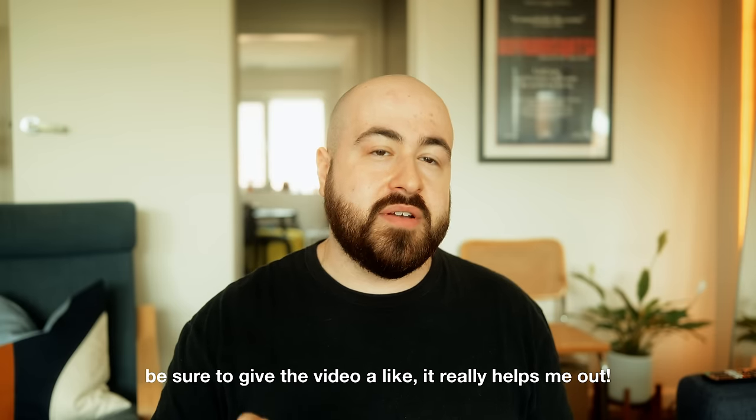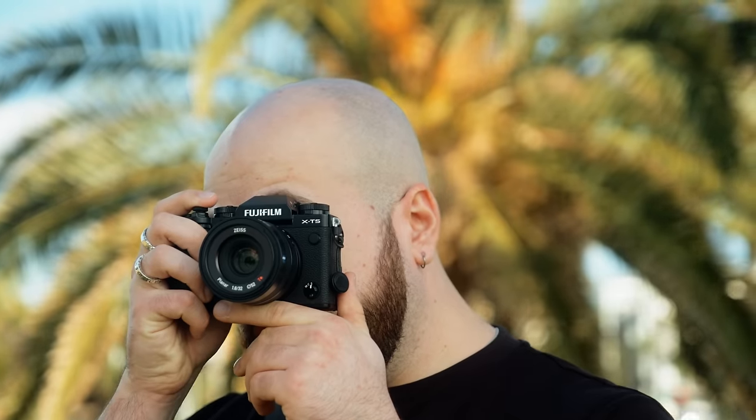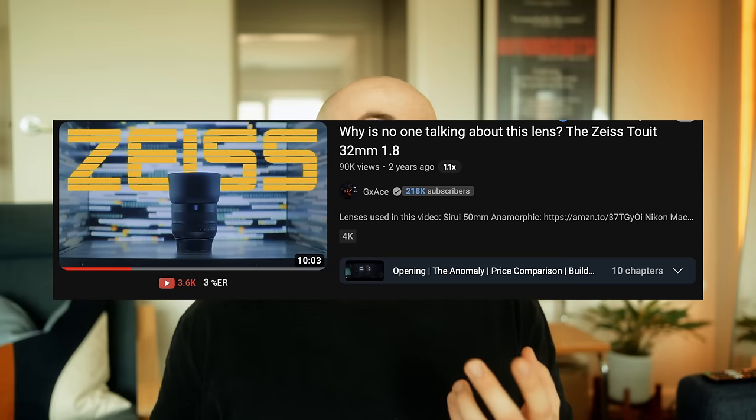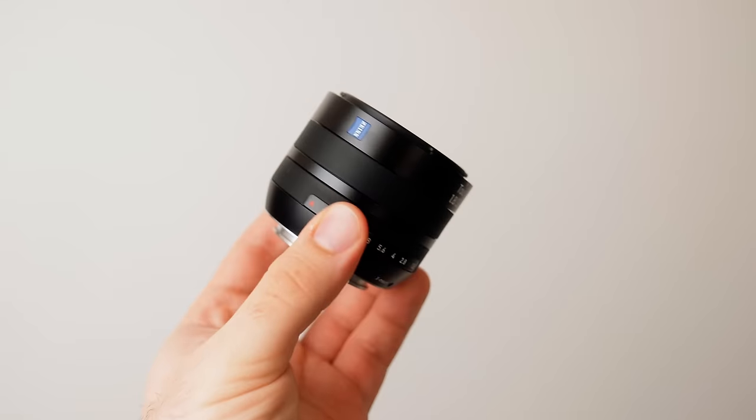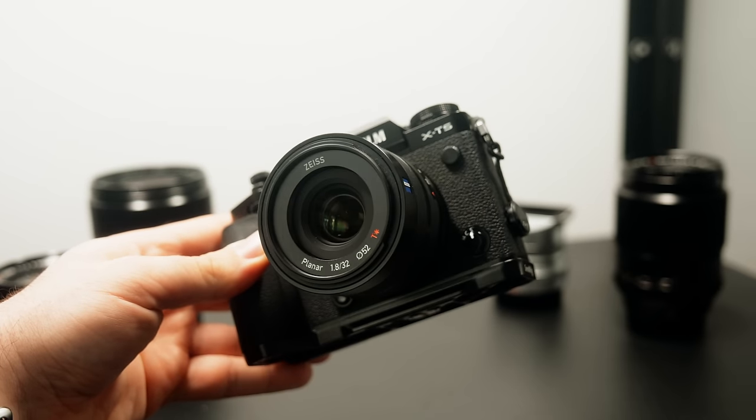I haven't had any experience with the other two lenses, but this 32mm f1.8 has been one of my absolute favorite lenses ever since I began using it on my X-Pro2 and now on my X-H2S and X-T5. I discovered this lens through a GX Ace video and decided to go for it over the far more common recommendation of the Fuji 35mm f1.4. It has a certain character and appearance to photos that is just so special — not to forget that incredible Zeiss pop, that 3D look the lens seems to give photos.